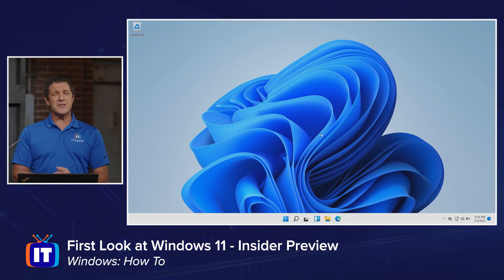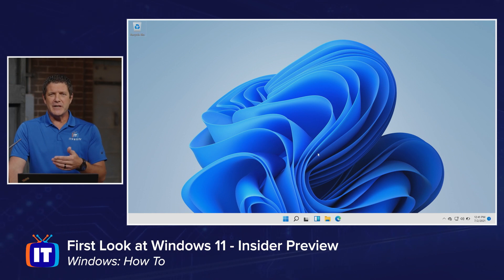The first thing you're going to notice is it's pretty, right? It's really crisp. It's really clean. That is one of the things that they talked about with the design of Windows 11 — it's just the feel that you get. It's very, very comfortable.